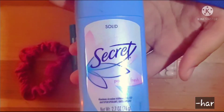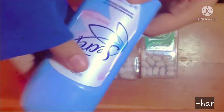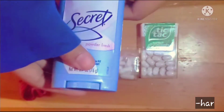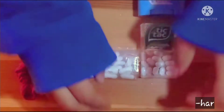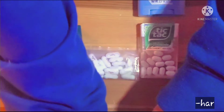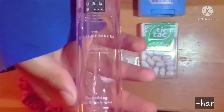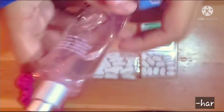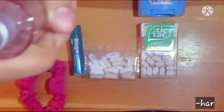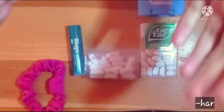Now we have a deodorant. I use this just in case I want to refresh myself and smell a little bit better after exercising or on a hot day. And with that, I have a body mist or a fragrance that I use to just refresh myself — same as the deodorant, just to smell a little bit better at school and not so musty.